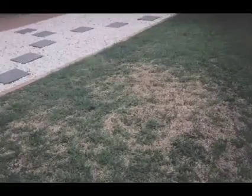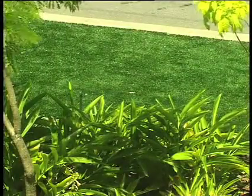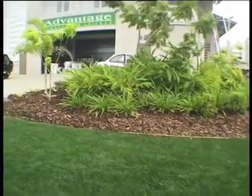Ideal Grass is the ideal alternative for dingy or heavily shaded areas where natural grass can struggle. Save on maintenance costs. Ideal Grass is the ideal solution to an untidy entrance or commercial nature strip and will really boost your company's image.